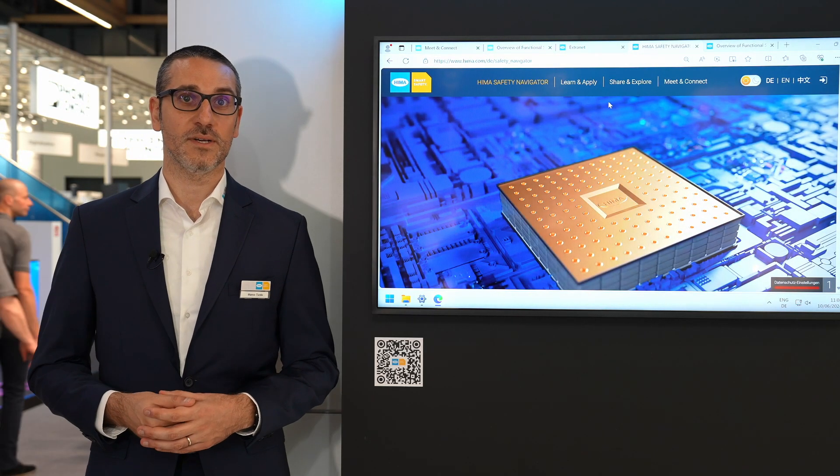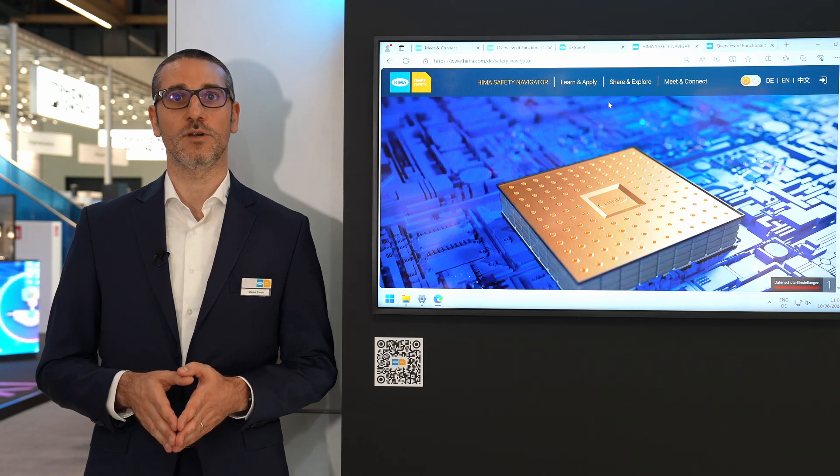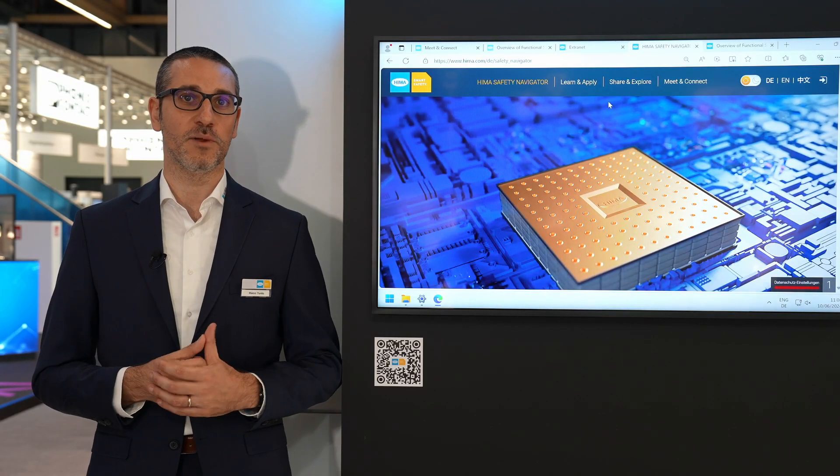ACHEMA Academy relates to our Safety Navigator, a digital training platform already delivered in collaboration with international universities that will also be used soon with our customers in the industry. And now I hand back over to York.